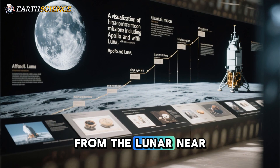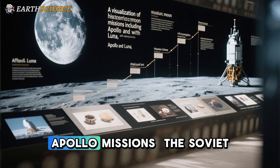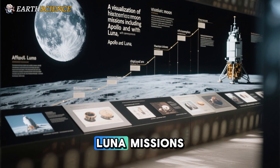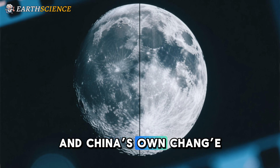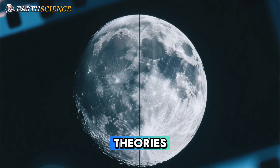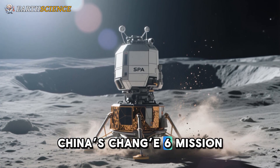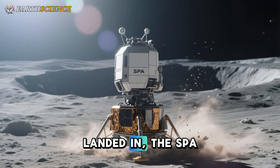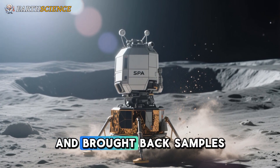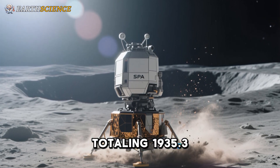While we have many samples from the lunar near side — particularly those brought back by the Apollo missions, the Soviet Luna missions, and China's own Chang'e-5 — we had nothing from the far side to test theories. Then, in June 2024, China's Chang'e-6 mission landed in the SPA basin and brought back samples totaling 1,935.3 grams (68.27 ounces).